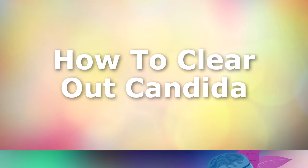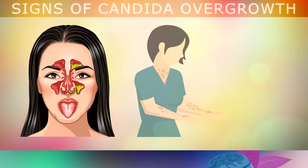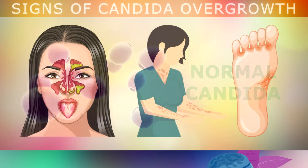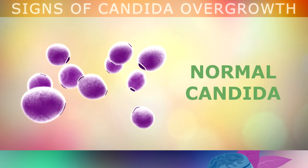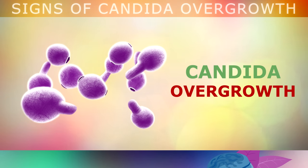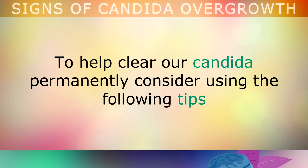So how can you clear out Candida? Candida is opportunistic, and it likes to take any chance it can get to spread to the different parts of your body. When it finds a moist, dark, weakened area where there isn't any competition from the friendly microbes, it starts to become pathogenic, and it starts to grow these little branches which help it to stick and infect different parts of your body. So to help clear out this Candida infection permanently, consider using the following tips.